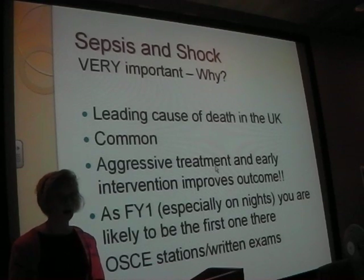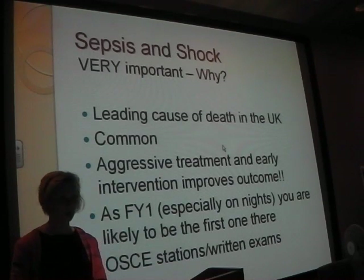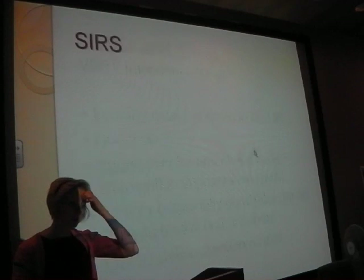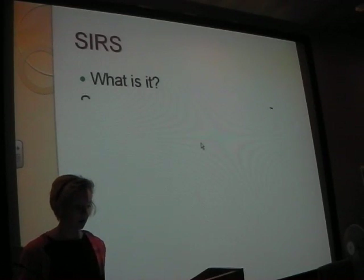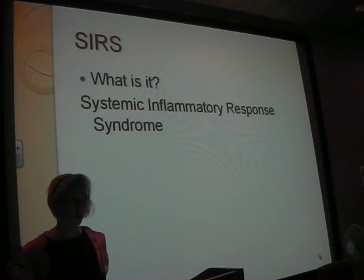And obviously in OSCE stations and written exams - we had this in our OSCE, definitely to do with sepsis, and there were questions on this. Very basic questions in finals - they're not going to try and trick you. So SIRS - anyone know what SIRS is? Sepsis is all about SIRS. Do you know what classifies as SIRS? What four factors are incorporated into SIRS?